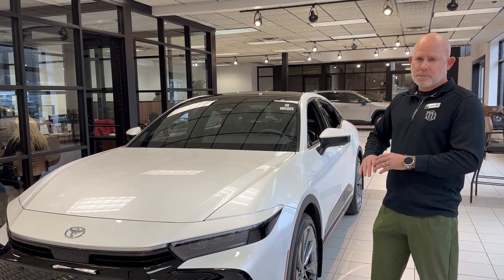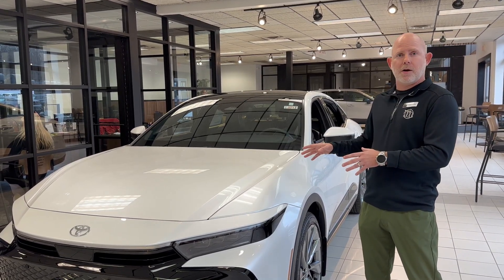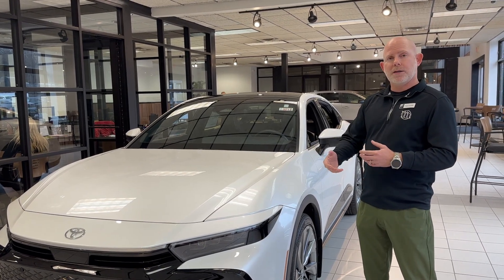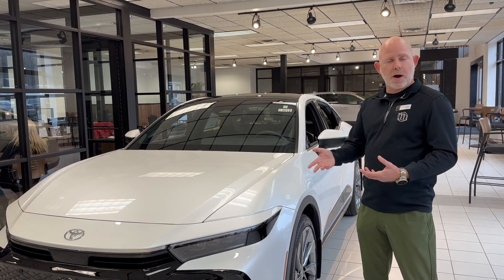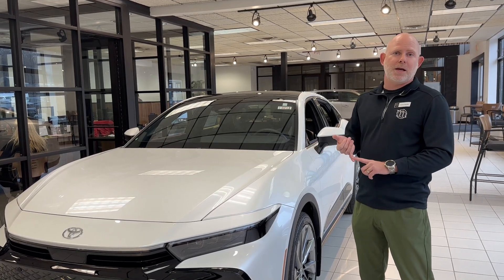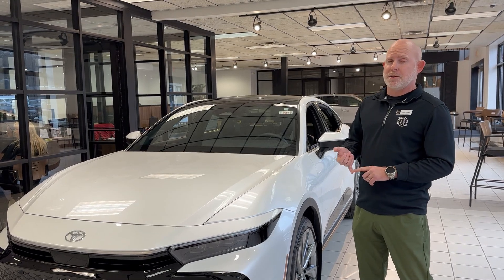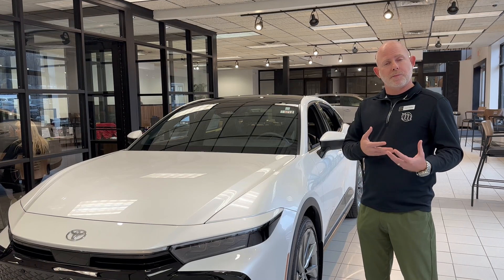The hybrid is nothing you have to plug in at home — it simply takes care of the electric all on its own. Every time you hit your brakes, it regenerates the power to the battery, and as you accelerate you pull the power away. There's nothing to plug in at all. You don't have to worry about replacing the batteries; they come with a 10-year, 150,000-mile warranty and are meant to last the life of the vehicle.